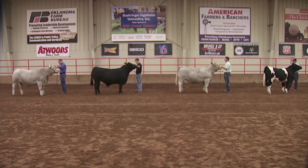Now let's talk about each market steer in regard to muscle, balance, and correctness of finish. We'll talk about them individually, compare them to each other, and eventually arrive at how this market steer class should be placed.